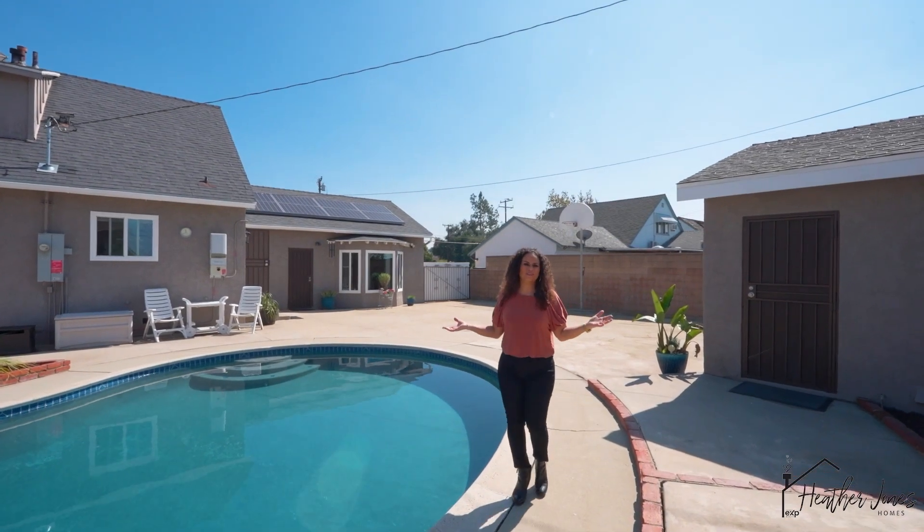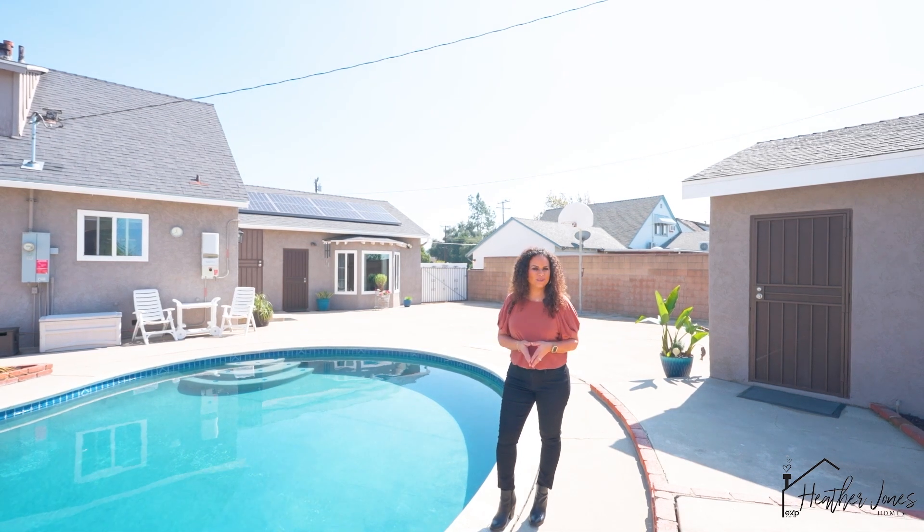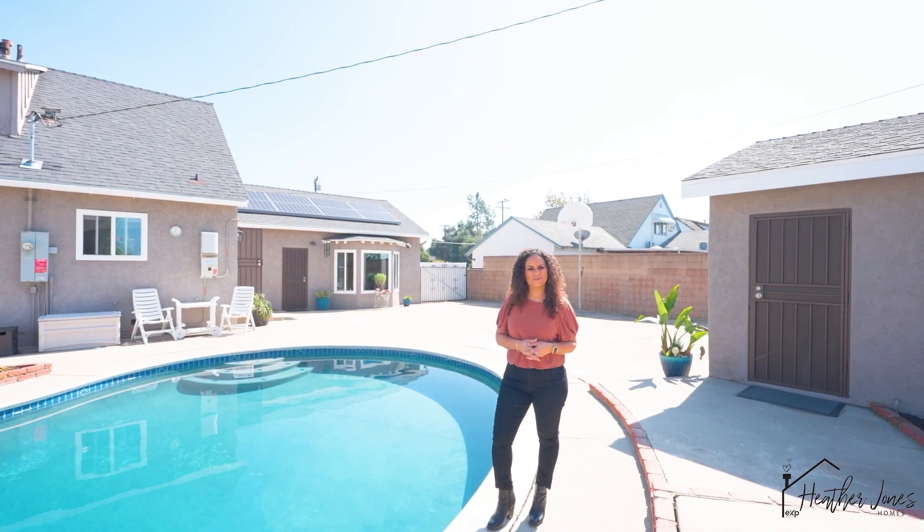I hope you've enjoyed this tour. If you'd like to schedule a private showing, reach out anytime. I'm Heather Jones with eXp Realty and Heather Jones Homes — talk to you soon.